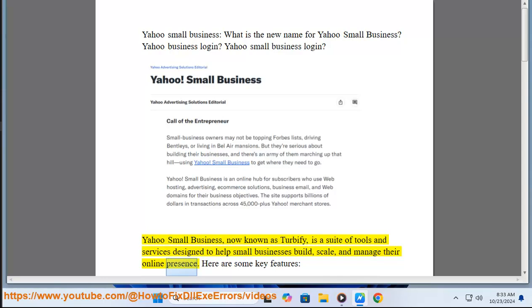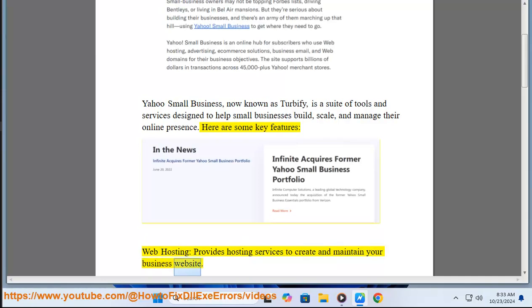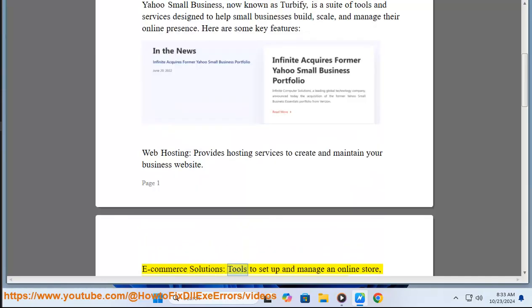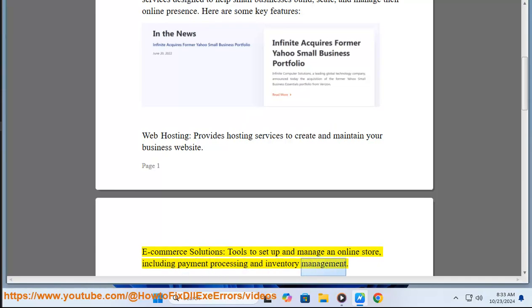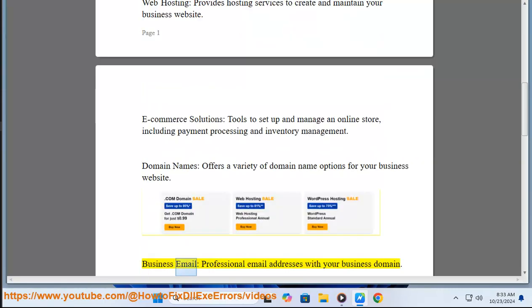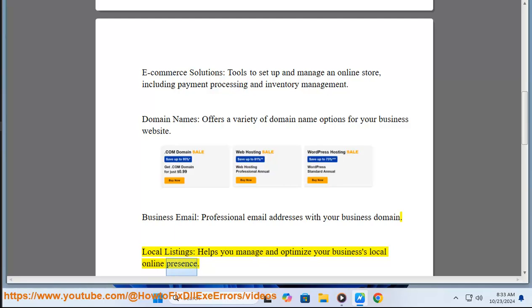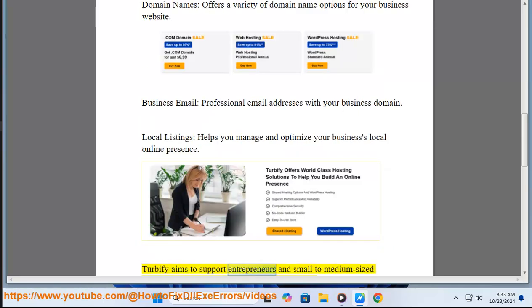and manage their online presence. Key features include web hosting to create and maintain your business website, ecommerce solutions for setting up and managing an online store with payment processing and inventory management, domain names, professional business email addresses, and local listings to manage and optimize your business's local online presence.